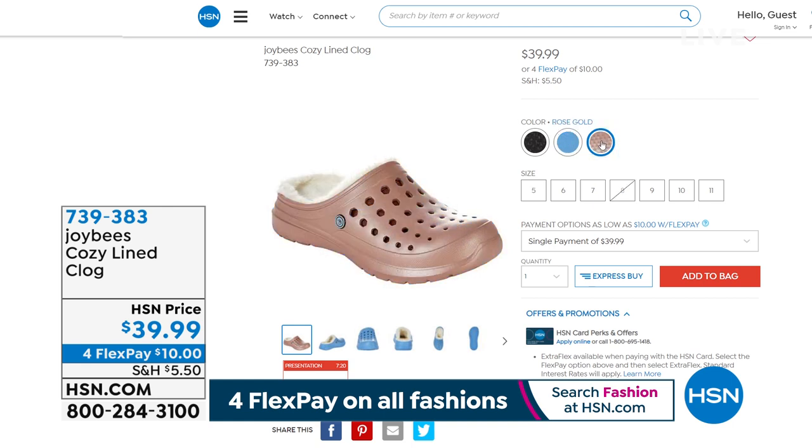There are beautiful colors you can choose from — the rose gold, and I love that blue. You can wear that with denim too. 739-383 is the item number if you'd like that opportunity to have a little bit of warmth and lining.